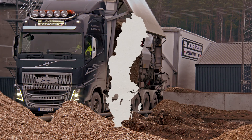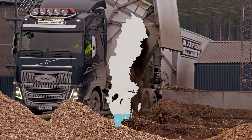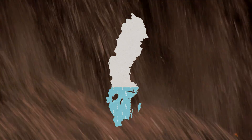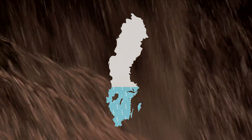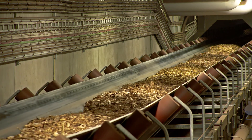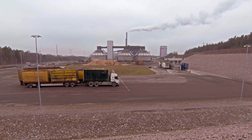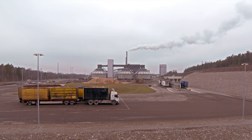The branches and tops we incinerate can supply heating and electricity to the equivalent of the counties of Kalmar and Blekinge. If we were to use the full potential of 60 terawatt-hours, it could supply heating and electricity to the whole of south and central Sweden. Branches and treetops, which have previously been viewed as logging waste, can now be used as fuel, mainly in co-generation plants and in the future also as vehicle fuel.